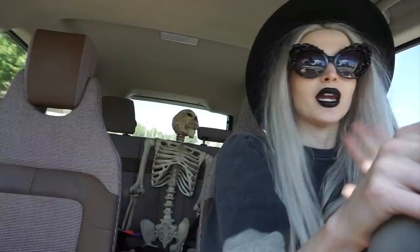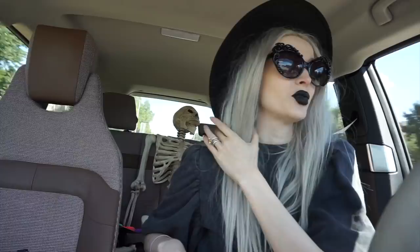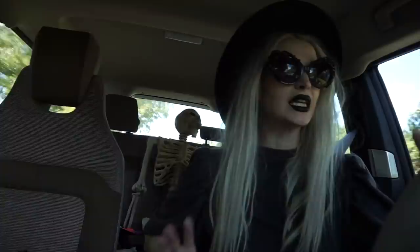Hey everyone, it's another week of Halloween decor hunting — just me and good old Mr. Skeleton. It's been a minute since we've been out because I was busy editing. There was a lot of footage from that last one. I'll put what I'm wearing in the description box for the different days, so if you have questions about sunglasses or lipstick, it'll all be there.